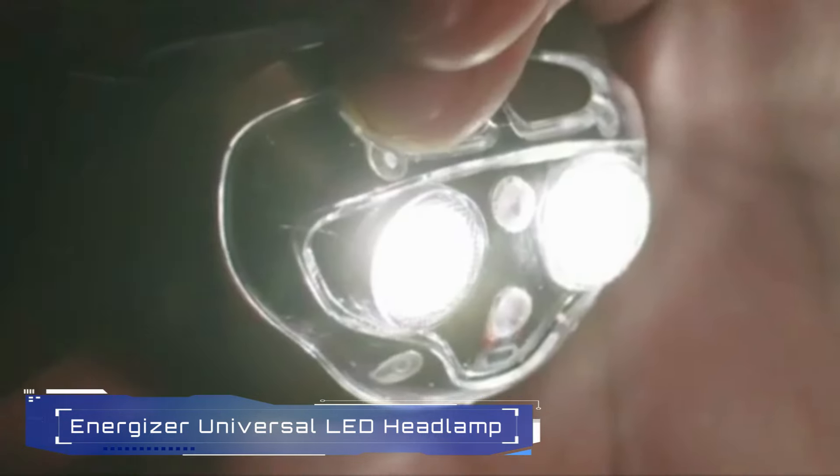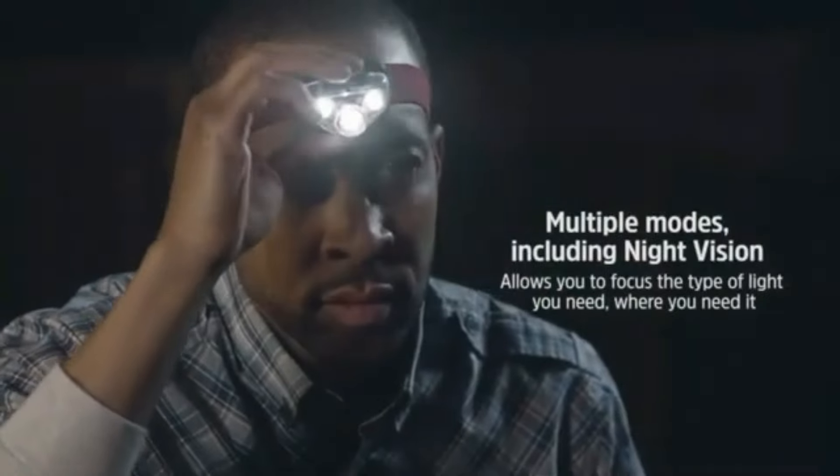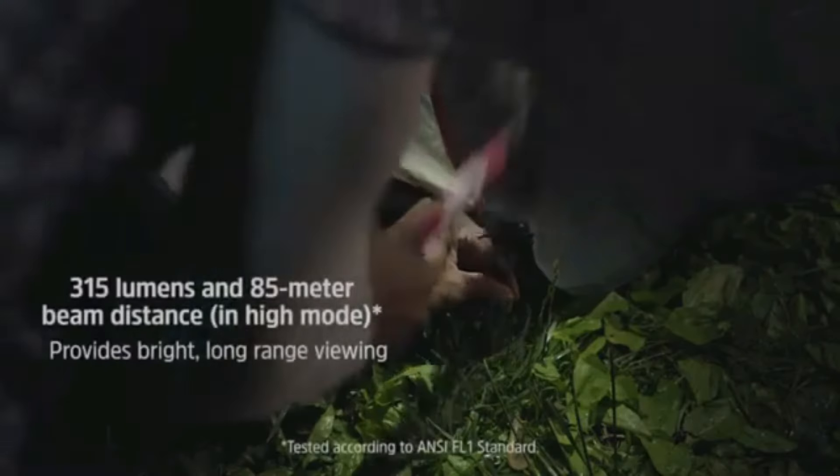11. Energizer Universal LED Headlamp. The Energizer Universal LED Headlamp is a versatile and durable lighting solution for various activities. With its IPX4 water-resistant rating, this headlamp is perfect for outdoor adventures, camping, and emergency situations. It features multiple light modes, including a red light for night vision, and provides up to 100 lumens of brightness.